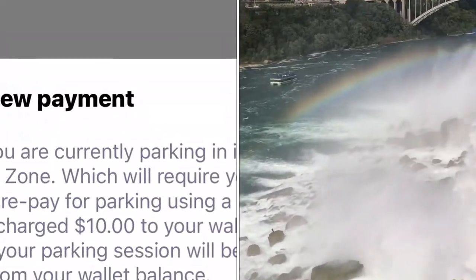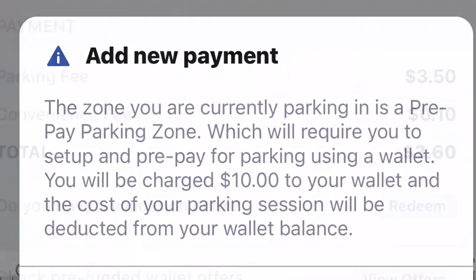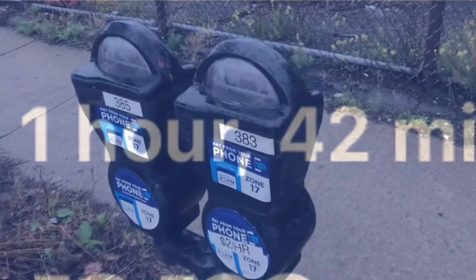Once you get the app all set up, you'll register your credit card to the app. The minimum you can put on there is like $10. I'd imagine what you don't use you'll get back. They'll add things like a convenience fee. Then it'll tell you how many minutes you've got to get back to your car. When you get out of your car, there's a number on the parking meter that you've got to type into the app.